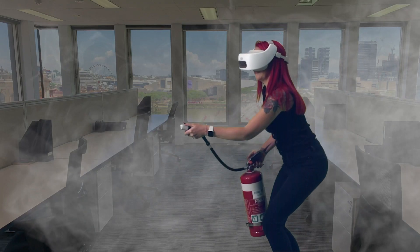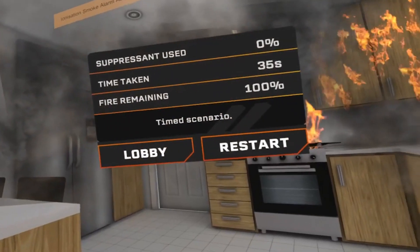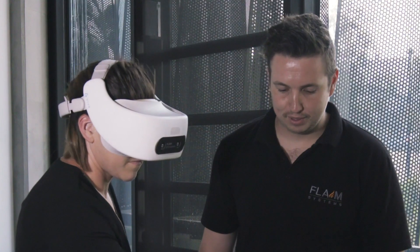To enhance training outcomes, Flame Extinguisher tracks user performance. You can monitor the retardant usage, and workplace trainers can provide live feedback on technique and engage others in the room.